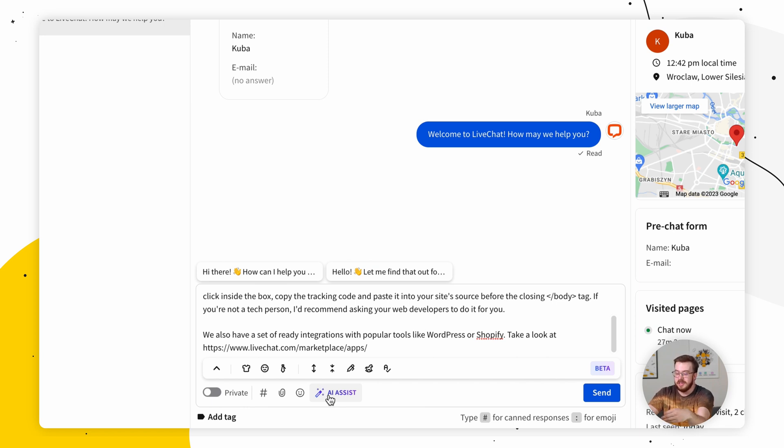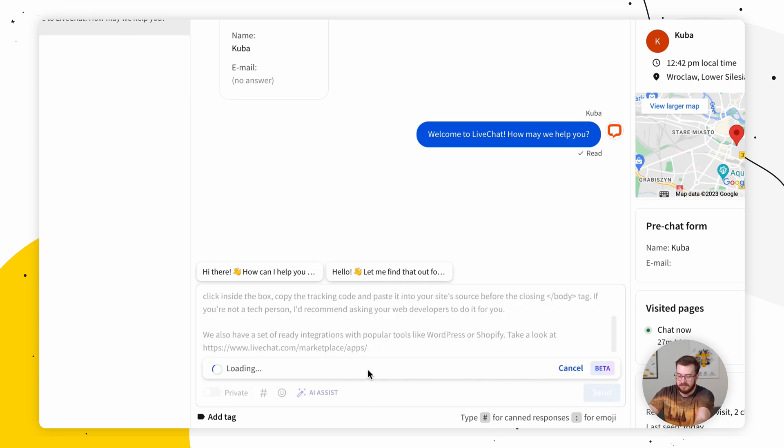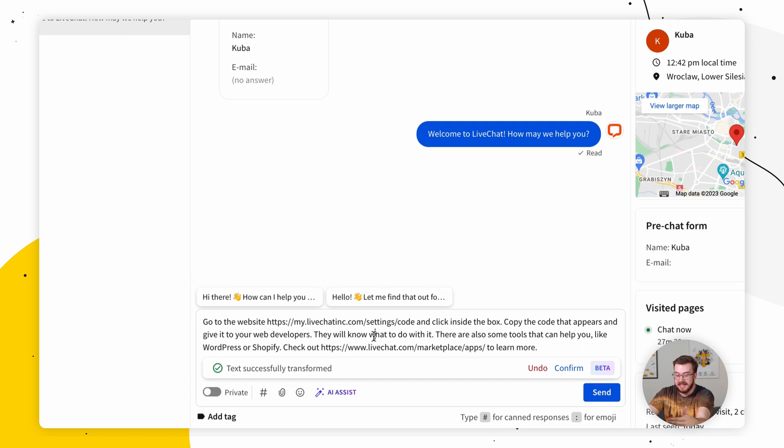The feature that best suits this particular situation is my personal favorite, which is called Explain Like I'm 5. As you can see, this very long, chunky message got transformed with AI Assist into something more comprehensive and easier to digest for a customer.